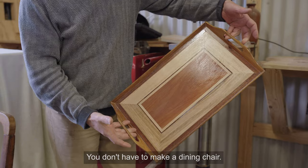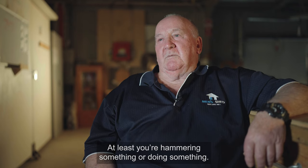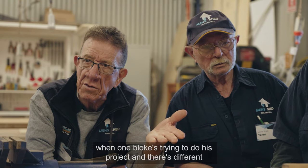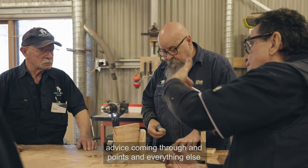You don't have to make a dining chair, but you should make something. At least you're hammering something or doing something. Not everyone in here knows everything. It's nothing to see seven blokes crowded around a table of a morning when one bloke's trying to do his project and there's different advice coming through, points and everything else.